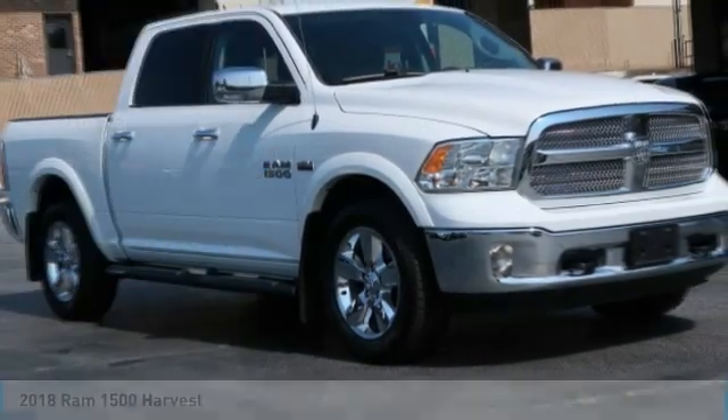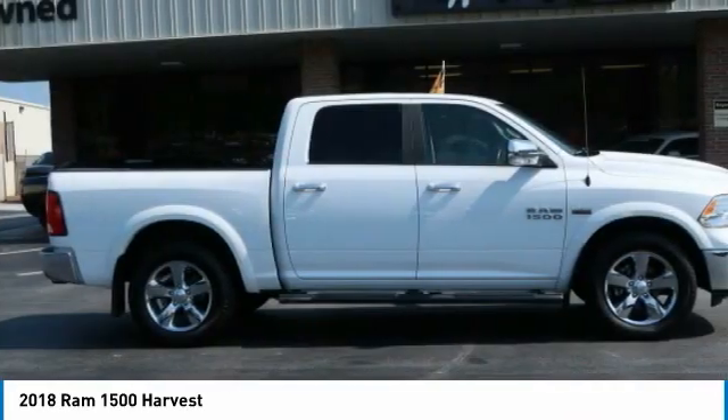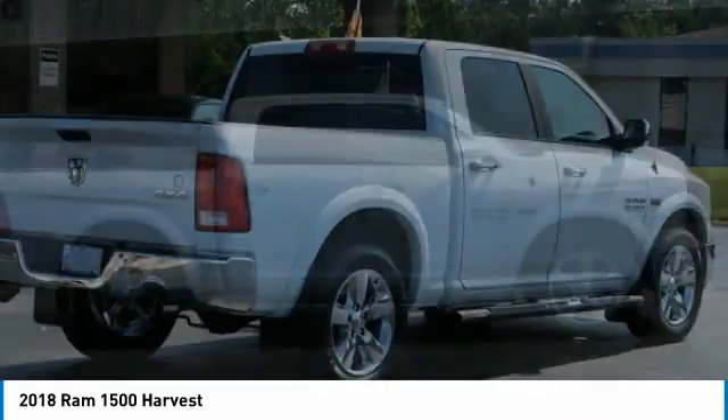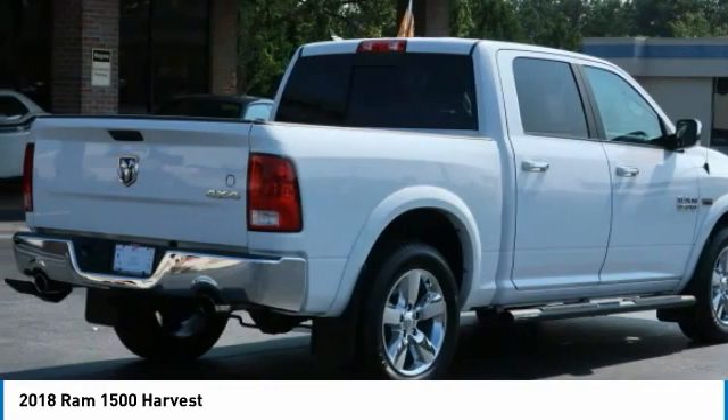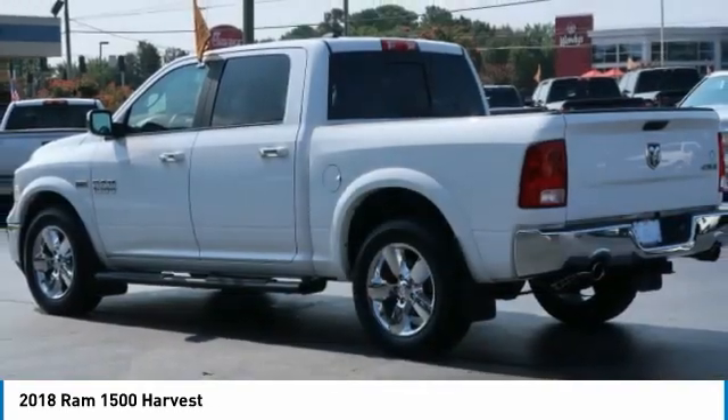You are going to love the 2018 Ram 1500. The Ram 1500 went against the Chevrolet Silverado, Ford F-150, and Toyota Tundra, which are all excellent trucks in their own right. The Ram took home the prize for its well-rounded strengths.